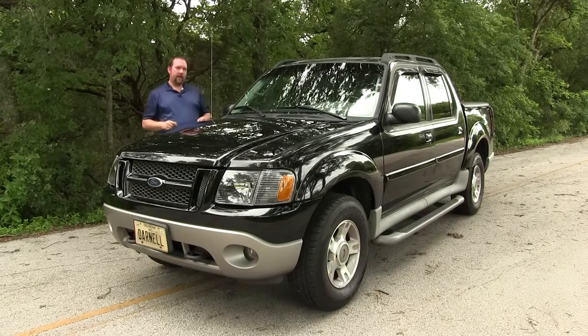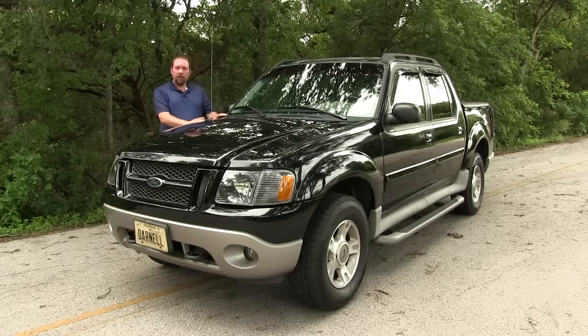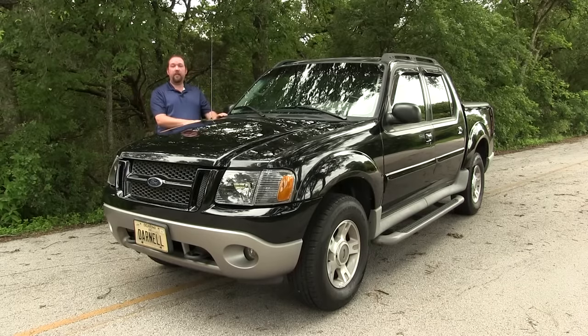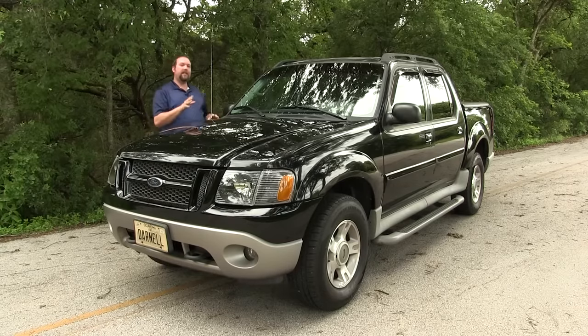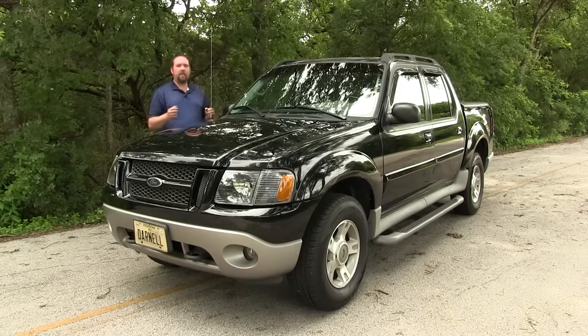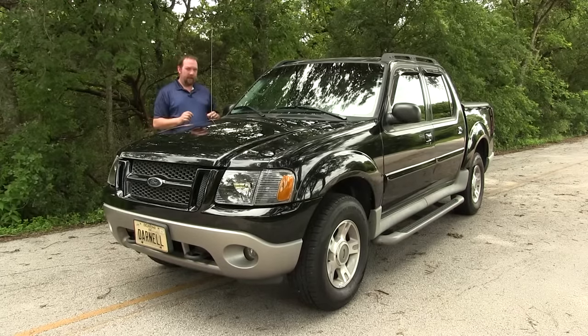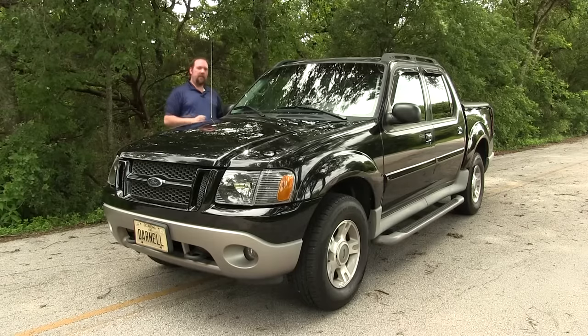What's special about this Sport Track is I actually built it for my dad. My dad did a lot for me growing up, and the least I could do is give him something nice to drive. Which leads me into what makes this Sport Track special. This particular truck — Salem Bandit — is unique. It's not like any other Sport Track out on the road right now. Let me take you on a tour of why.